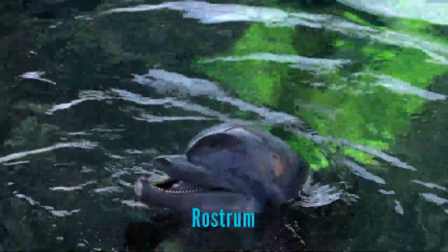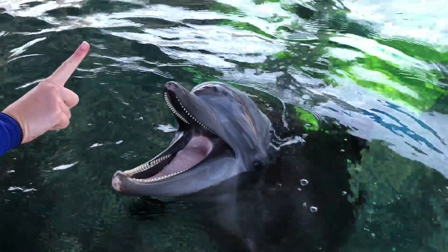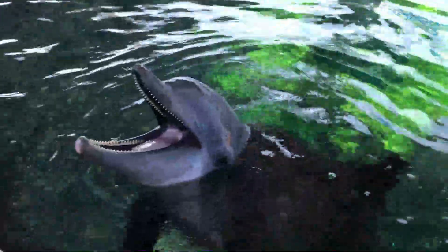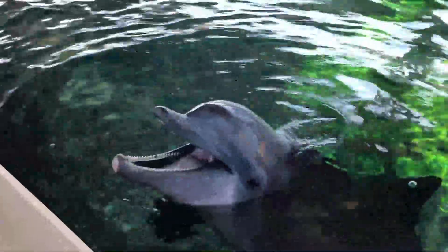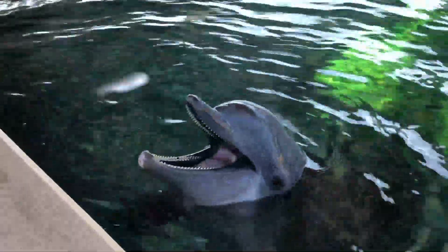This is the rostrum or mouth of a dolphin. Dolphins often have their mouth open although they do not breathe or make noise through them. In their mouth you'll find 80 to 100 cone-shaped teeth. Their teeth are not designed for chewing — instead they are used for catching and manipulating prey, which means they swallow all of their food whole.